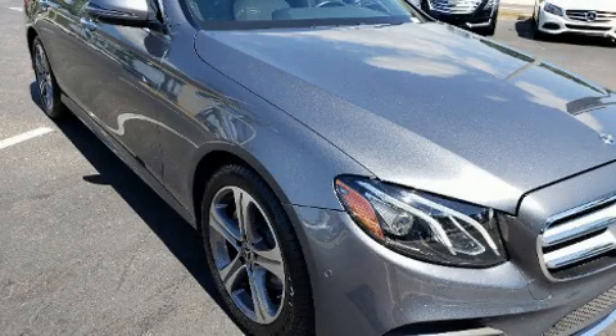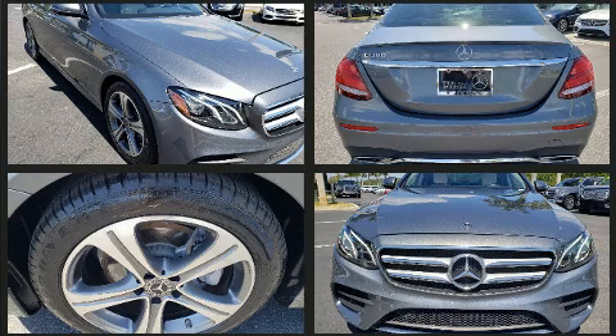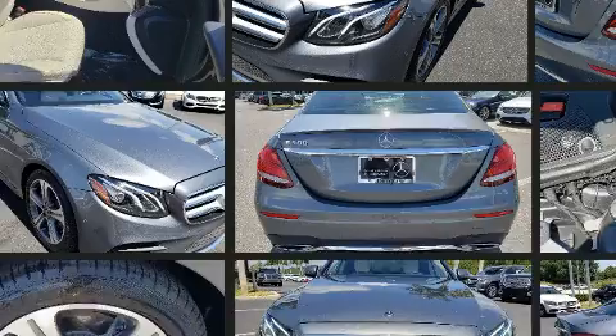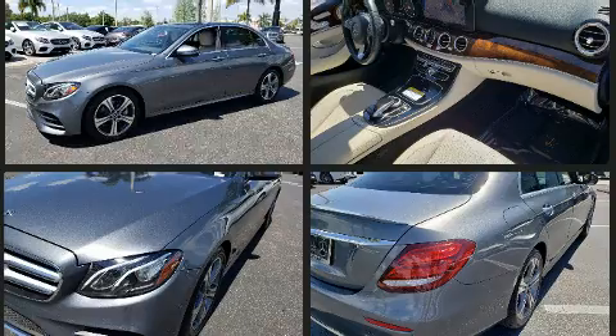Get excited about the 2018 Mercedes-Benz E-Class. This four-door, five-passenger sedan still has fewer than 30,000 miles. Under the hood you'll find a four-cylinder engine with more than 200 horsepower, and for added security, dynamic stability control supplements the drivetrain.